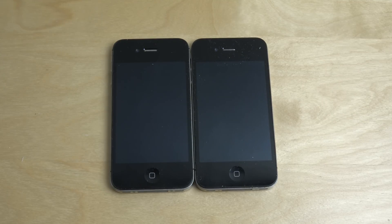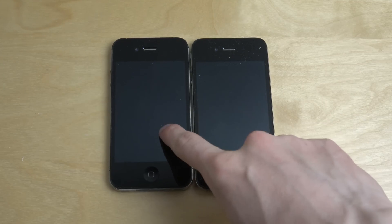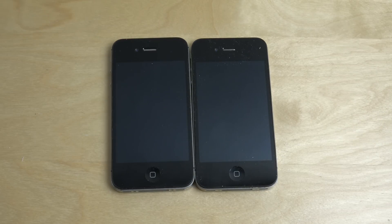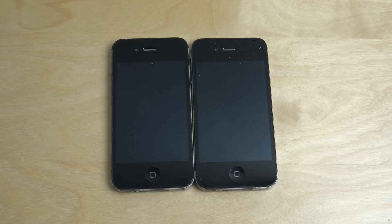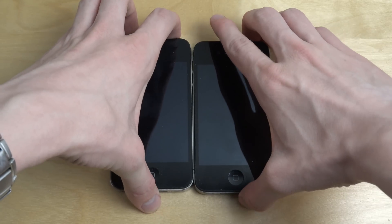Hey guys, so today I'm going to bring in the iPhone 4 again. We do have an iPhone 4S here on the left side with the official iOS 9 update from Apple, and then we have this one with iOS 7.1.2, which is like the best iOS 7 version we can run — at least what I can update to on my iPhone 4. So let's start them up here.